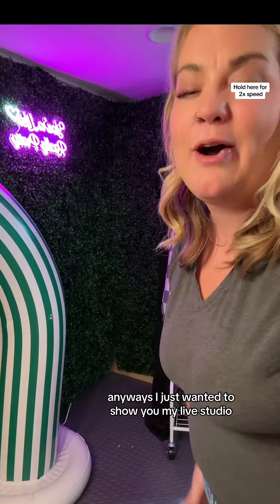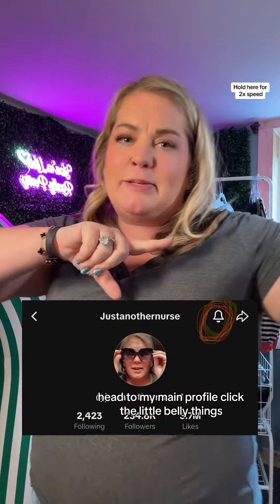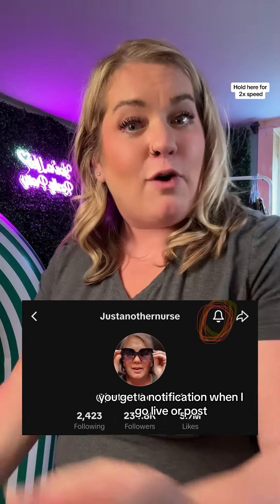I just wanted to show you my live studio. I'll be going live every Monday, Wednesday, Friday at about 9, 9:30 p.m. Head to my main profile and click the little bell thing so you get a notification when I go live or post.